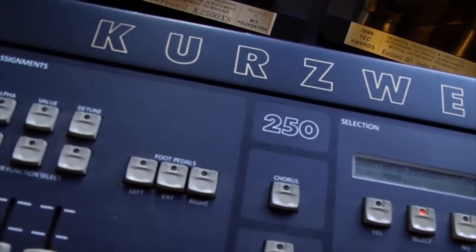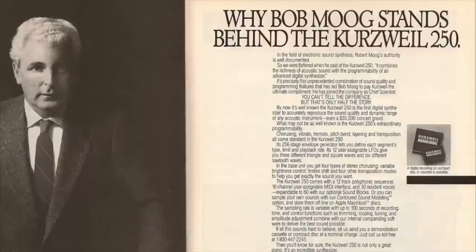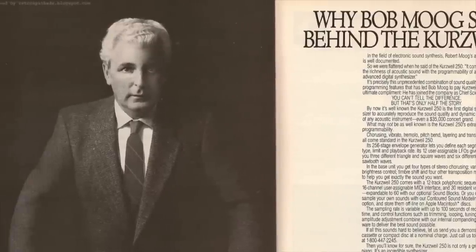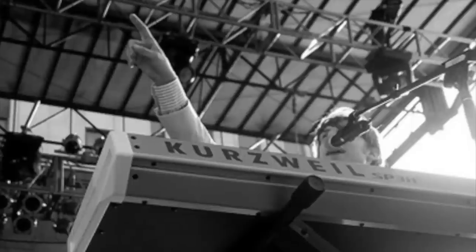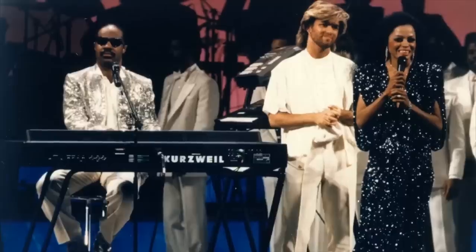Globally lauded as the first electronic instrument to be able to accurately replicate the sound of an acoustic piano, it paved the way for a series of Kurzweil instruments that have helped shape the sound of music for the past three decades, in the recording studios and on the concert stages of some of the most notable and prominent musicians and producers around the world.